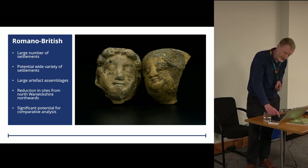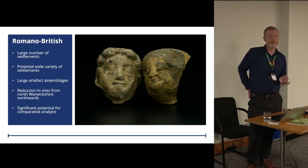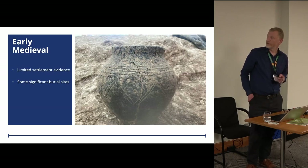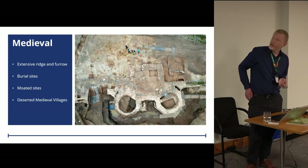We do seem to have some patterns emerging where there's a reduction in sites from pretty much the Birmingham area northwards, but there is significant potential for comparative analysis, particularly using volumetric analysis of excavated soil volumes and the consumption of material culture. For the early medieval period, unsurprisingly there is actually very little — we have found some settlement evidence and some very significant burial sites, one in particular in Buckinghamshire.